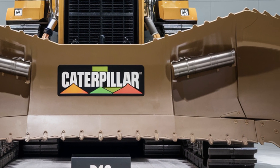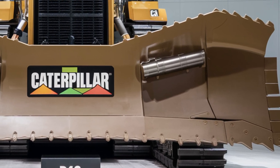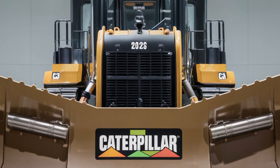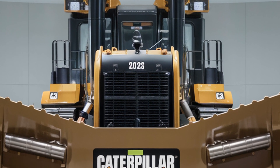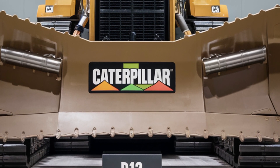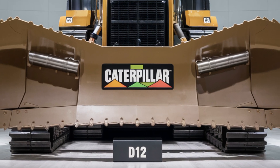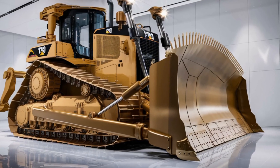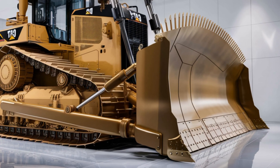Welcome back to the channel. Today we're diving into the impressive 2026 Caterpillar D12 bulldozer, one of the most powerful machines on the market, designed to handle the toughest jobs with ease. Whether you're in construction, mining, or heavy earth moving, this beast is built to deliver top-notch performance, durability, and operator comfort.